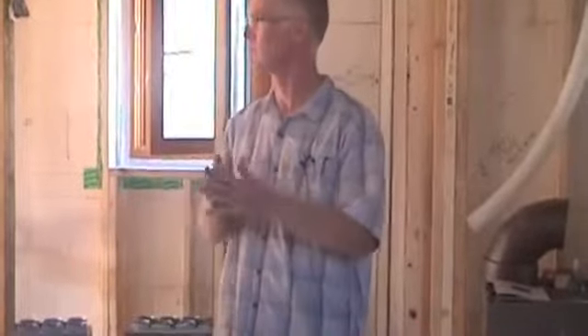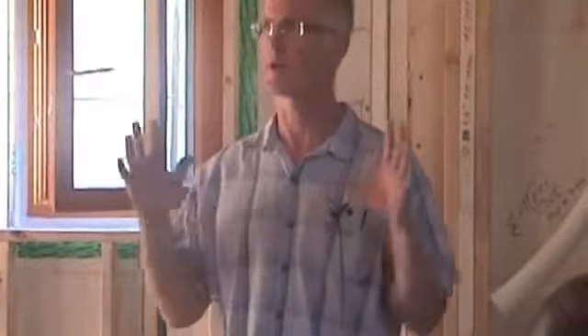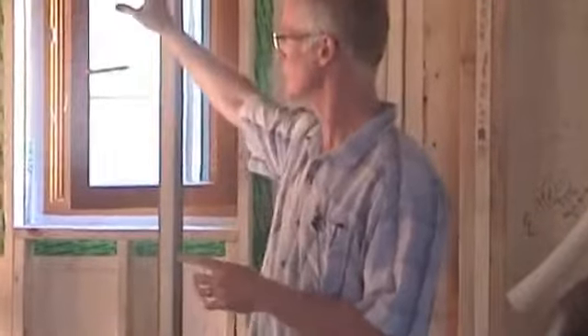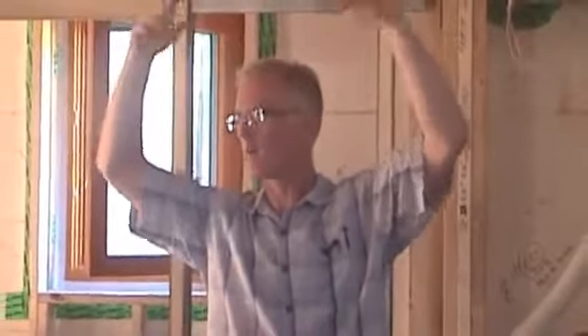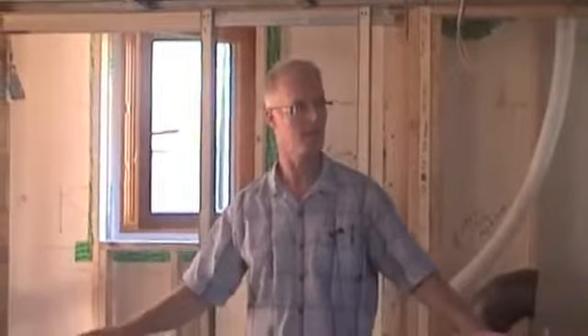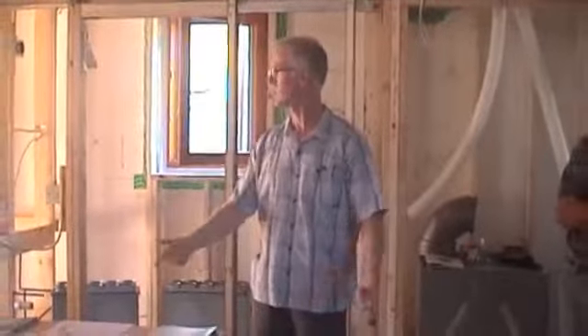So we put this team together. Eric is the thermal shell — basically responsible for everything having to do with insulation and airtightness. We're right at the tail end of that and getting ready for finishes. The ICF walls are obviously a key component. We have a wood air barrier on the ceiling with a lot of fiberglass insulation above that in the attic.